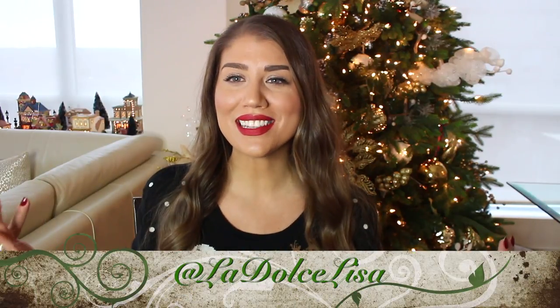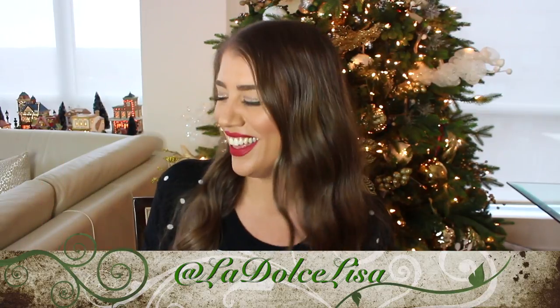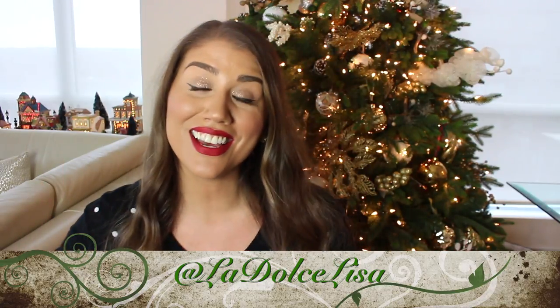Hi guys and welcome back to my channel. If you're new here, I'm Lisa, also known as La Dolce Lisa, and today my name is going to finally mean something because I'm going to be eating a lot of sweets.